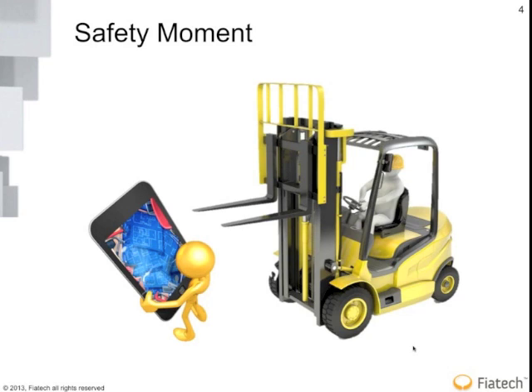From a safety moment standpoint, one of the things people know Fiotec for is advancing new systems and technologies. There's a strong potential from a risk standpoint that someone will be walking around a construction site so enamored with their iPad or tablet that they'll stop being sensitive to the vehicles and activities surrounding them. Keep in mind that during training, adoption, and pilot testing with new technologies, safety still needs to win the day.